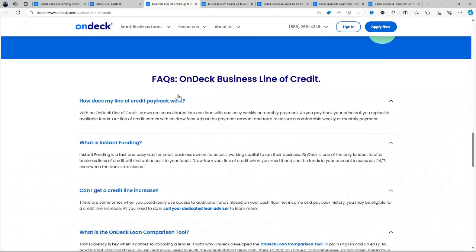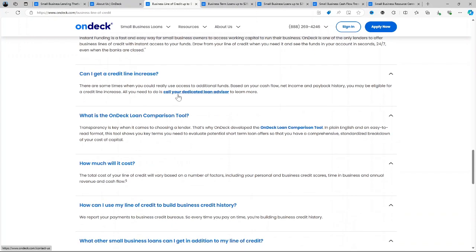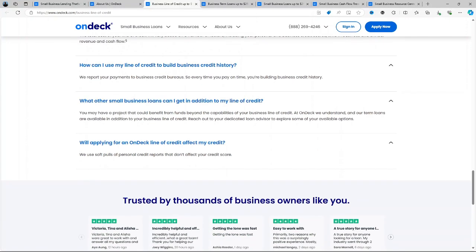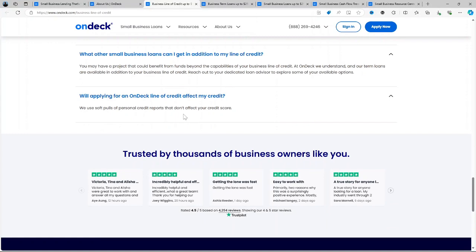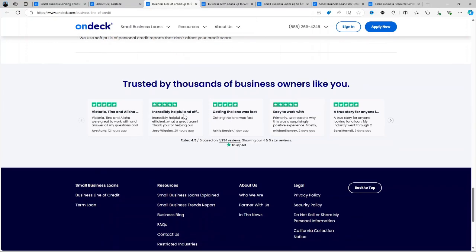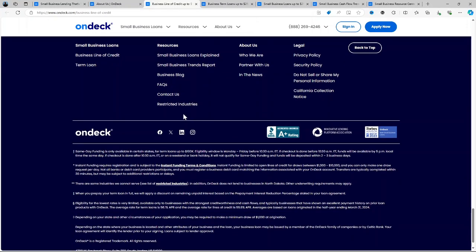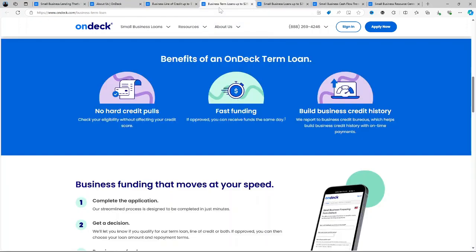Please keep in mind that these rates are significantly higher than those offered by traditional banks, but they reflect the speed and flexibility of OnDeck's services. Origination Fees: There's an origination fee on term loans which typically ranges between 0% to 5% depending on the loan amount and repayment term. OnDeck's transparency about these fees upfront is beneficial, but it does add to the overall cost of the loan.